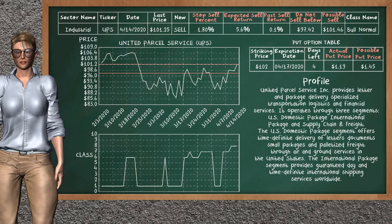United Parcel Service is a strong sell suggestion. It is on a bull normal class. In the past, our analysis shows it has given an average sell return of 0.1%. You may expect now a sell return of 5.6%. We suggest selling it at a minimum price of $97.42, but we expect a possible sell price of $101.46. We suggest to stop selling United Parcel Service if it is over 1.80% of your stock price. On the put option table, UPS has a striking price at $102. The actual put price is at $1.19, but we expect a possible put price at $1.45.